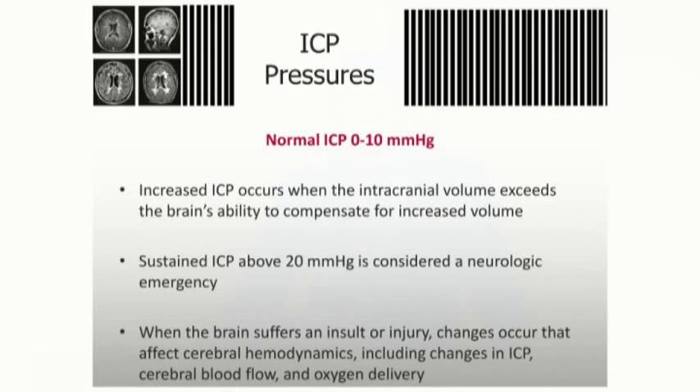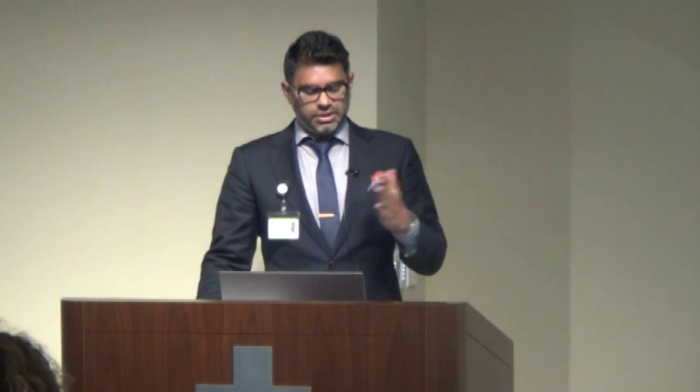ICP management and control is the reason we place EDDs. There are three constituent portions integral to ICP monitoring: cerebral tissue, cerebrospinal fluid diverted by the EDD, and intravascular blood volume. These three components stay in a constant state of equilibrium. When something is added — a cerebral contusion, intracranial bleed, or brain tumor — it changes normal autoregulation, leading to an exponential rise in ICP.